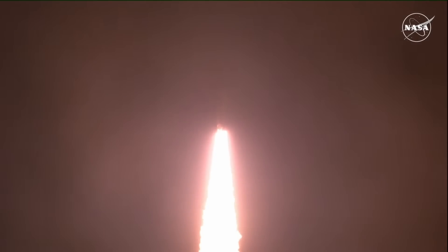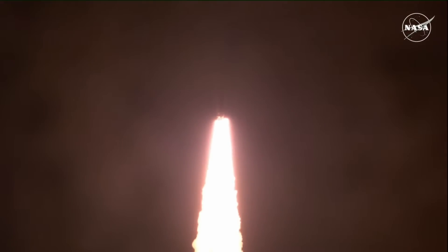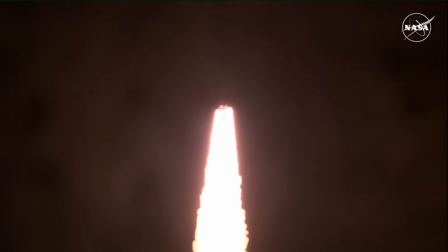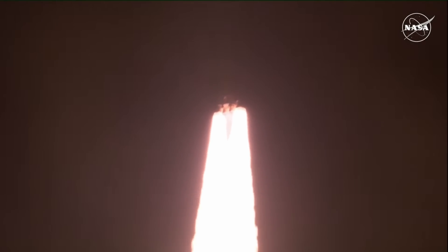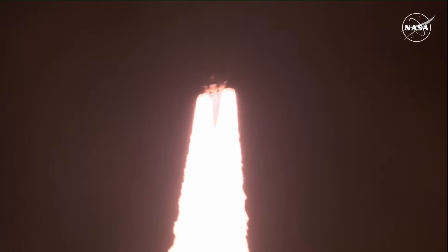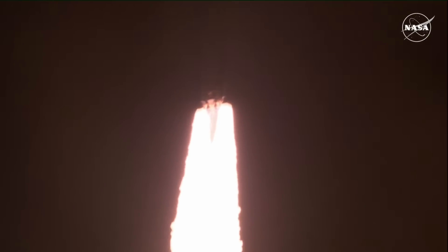Here we can see it a little bit better. Look at that illumination — look at how bright everything is. That rocket really lit up the skies. And then it was off into the night sky; you could really see it up there because it was so bright with those two giant boosters.